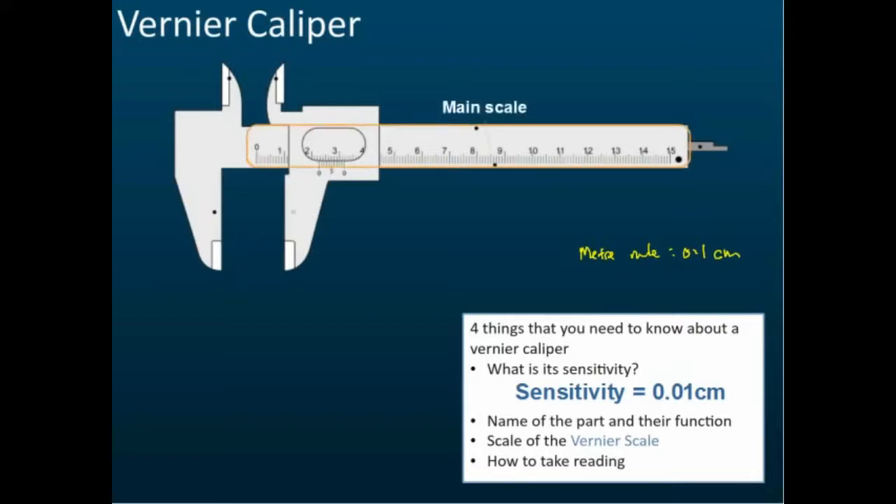The main scale can typically measure up to 15 cm. The smaller scale below is called the vernier scale. The inside jaw measures the internal diameter of a cylinder. The outside jaw measures the external diameter of a cylinder. The depth probe (or stem) measures the depth of a small hole or gap. These are the labels and functions of the parts — exam questions may ask you to label them and state their functions.